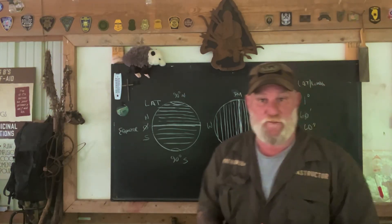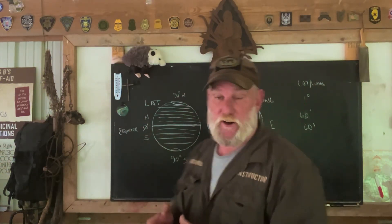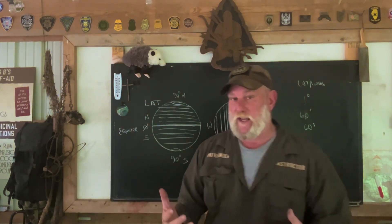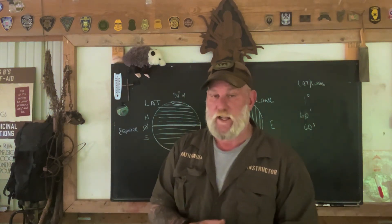Morning folks. I'm Dave Canterbury with Self-Reliance Outfitters and the Pathfinder School, back down here at the Pathfinder Outdoor Classroom, back in another segment in our series '10 Minutes to Better Land Navigation.' What I want to cover today is something that's not covered very often when it comes to navigation, and that is latitude and longitude.